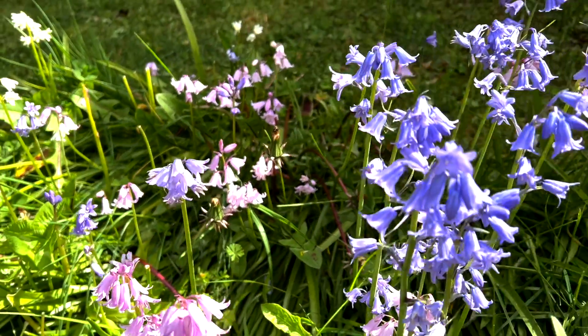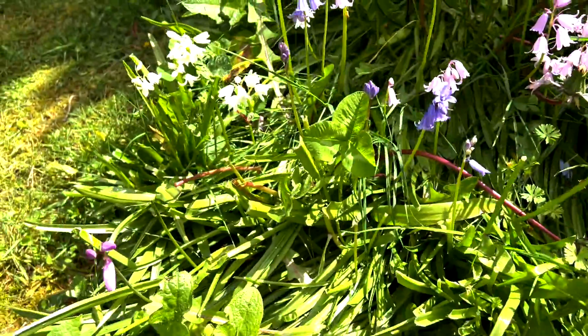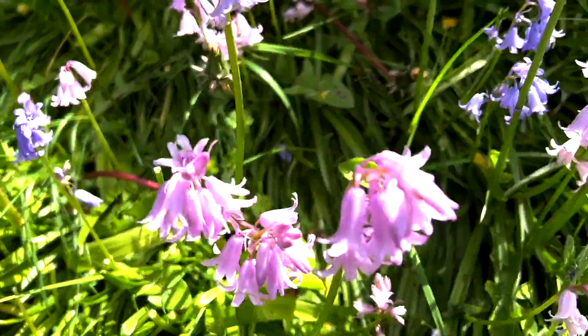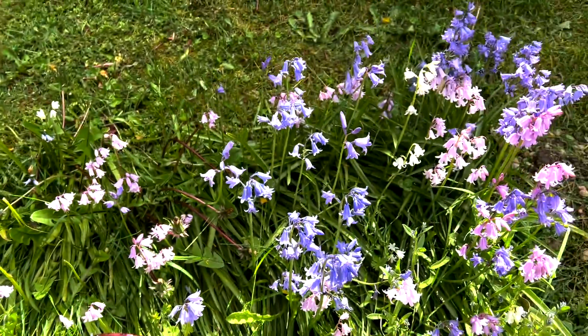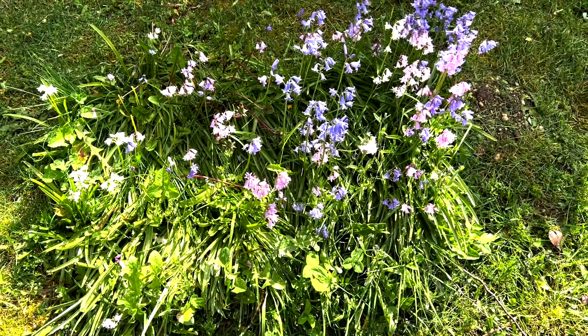They're getting close to their peak bloomage, I think. At some point these things will probably not be in bloom. But there's the white one, there's the pinkish one again, and the bluish lavender ones. They look really good. This is just a small clump that grows together, and they come up every year.